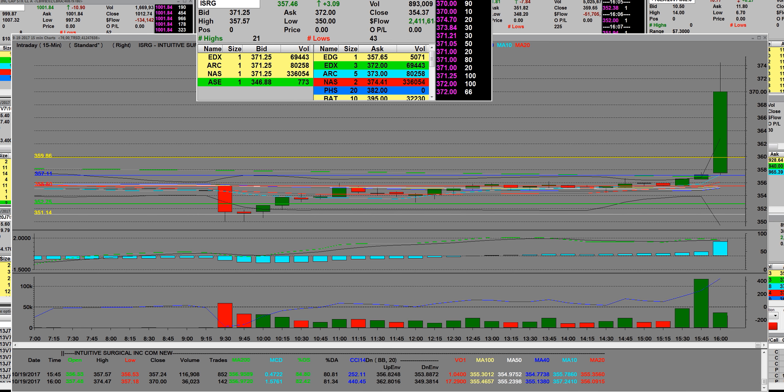I have a preliminary number: Intuitive Surgical beats by 78 cents and they beat on revenues. You can see it just tapped back down to 367, back to 370. It clearly says right here 78 cents better than Capital IQ consensus — their estimate was $1.99. Revenues rose 18.1% year-over-year to $806.1 million versus the $753.25 million Capital IQ consensus. Worldwide da Vinci procedures grew approximately 15% compared to the third quarter of 2016, driven primarily by growth in U.S. general surgery procedures and worldwide urologic procedures.